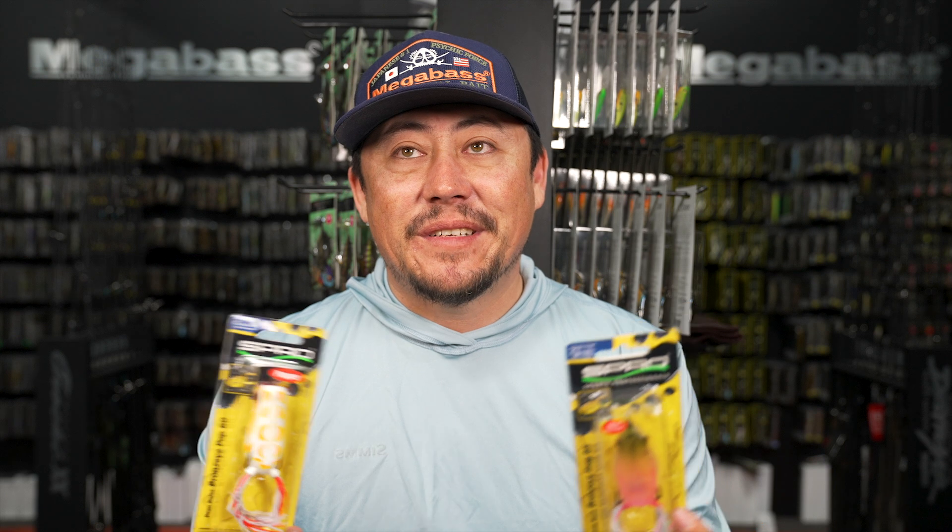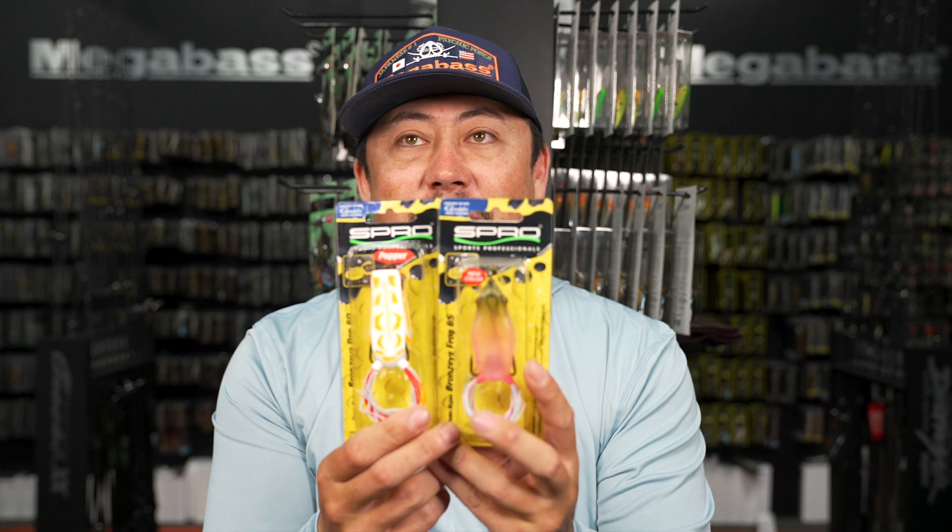Pick them up if you're ready for frog season - it's a good frog. There's every color you can think of. If you popped in your head and said 'I need this color,' Spro has it. There are eight bajillion colors in Spro.